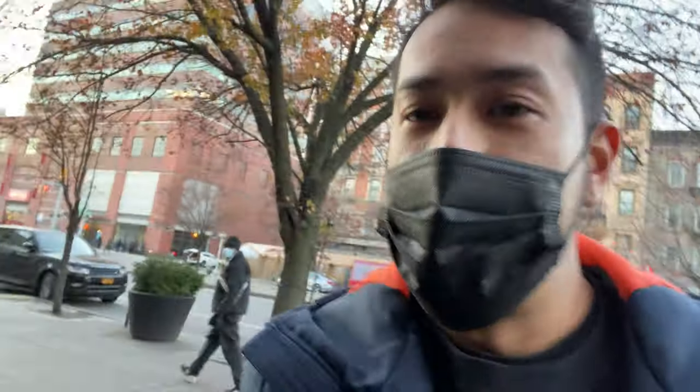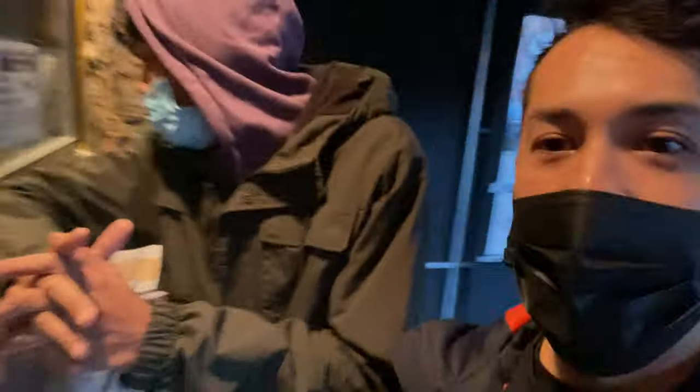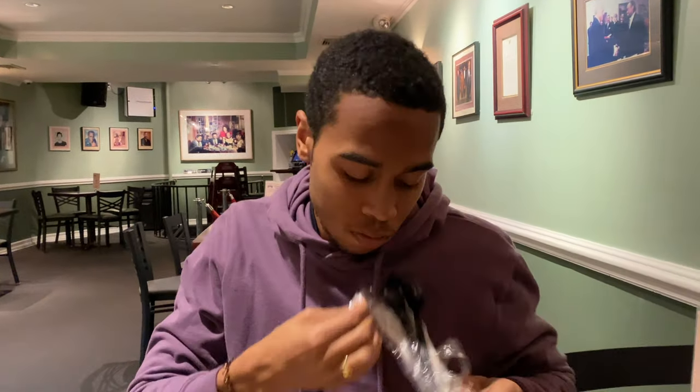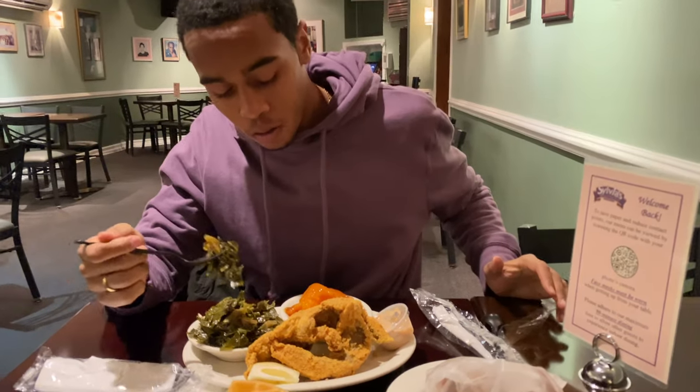Hopefully they'll let us film in there. We have made it to the proper entrance and they have a nice menu right there. What do you recommend — what is the best dish Sylvia's is known for? Fried chicken and waffles is really good. So I'll get that chicken and waffles. My friend got the fried whiting with the collards and the oats.